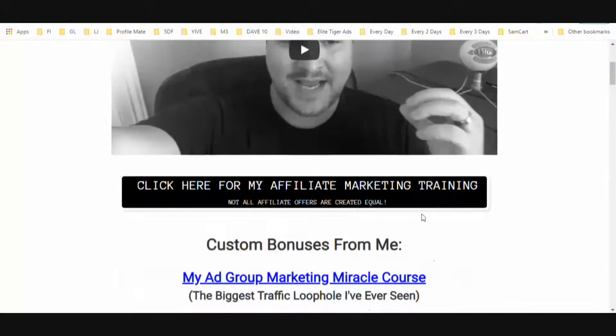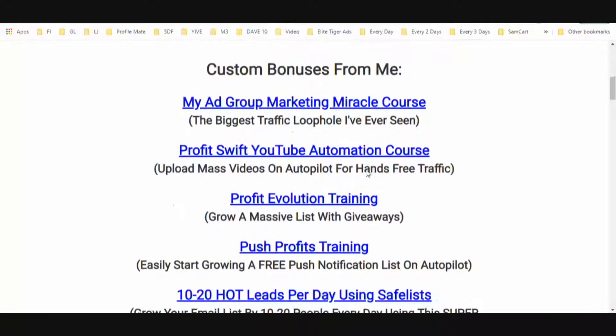First, you're going to get access to one of my biggest bonuses ever — affiliate marketing training. This covers evergreen affiliate offers I've been using all the way back since 2016, with one of these affiliate offers earning me thousands of dollars per month every single month. These affiliate offers are a source of predictable passive income, and I'm going to go over both of them in this training.